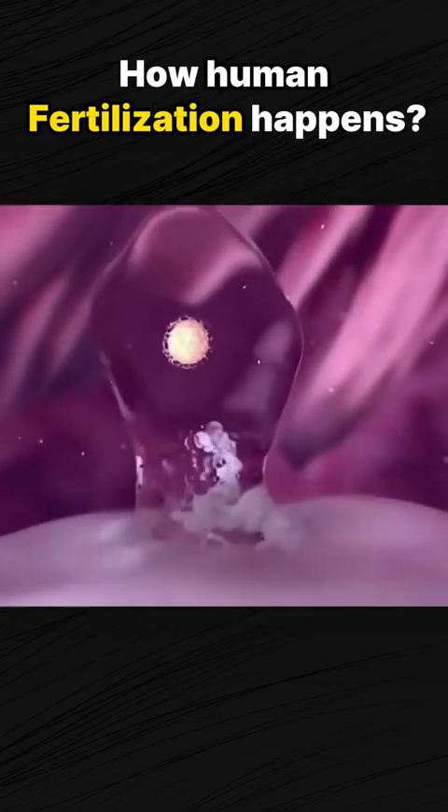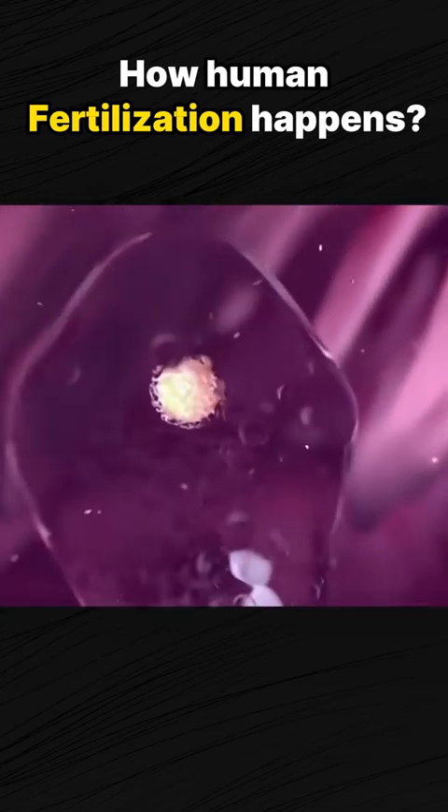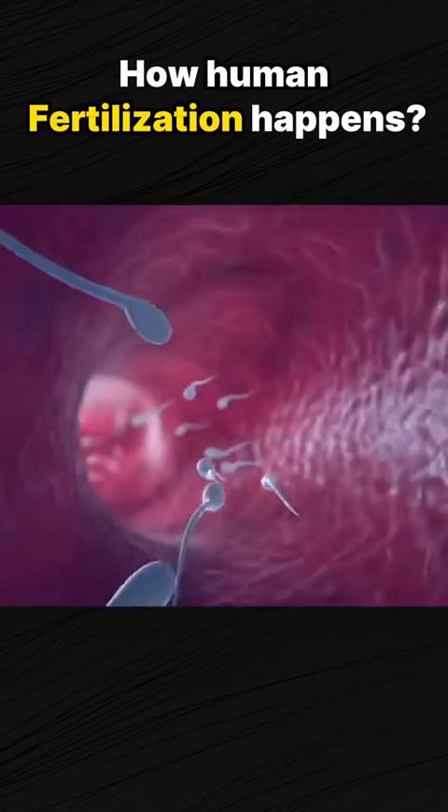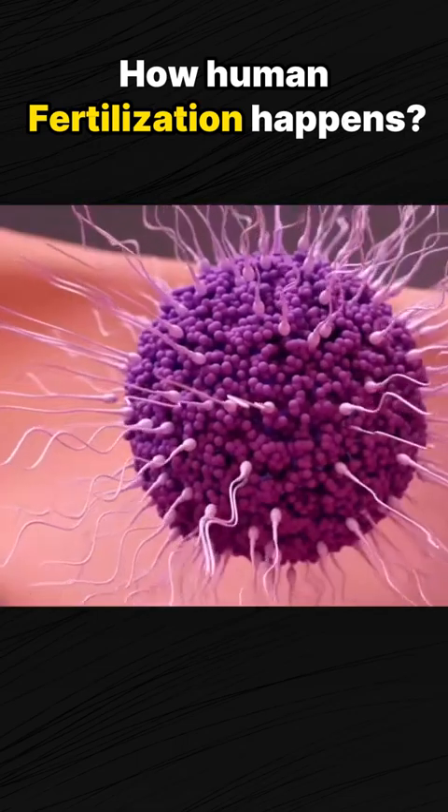While you release only a single egg each month, your partner releases millions of sperm in a single ejaculation, all with an eye on that single prize. But only one of those sperm will be crowned the victor.